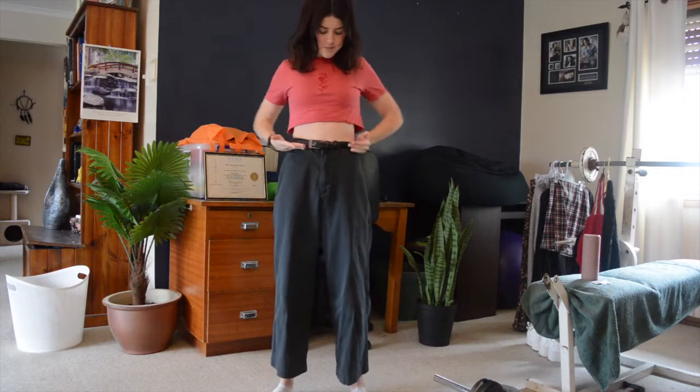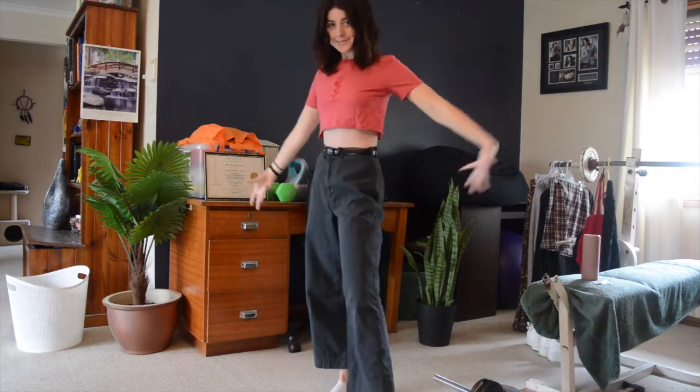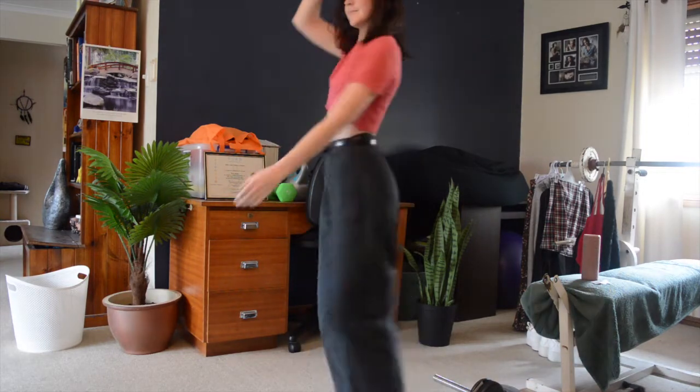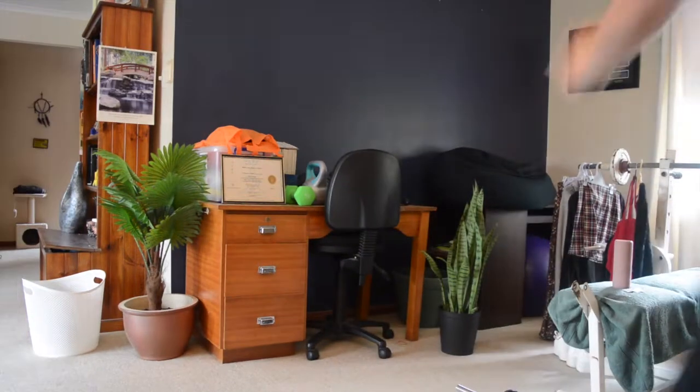The next thing is this little red crop top which has a rose on it. It was originally a really awkward length, then I snipped it into a crop top and I'm actually really happy with the length of it and the fit — it's just a really cute vibe.